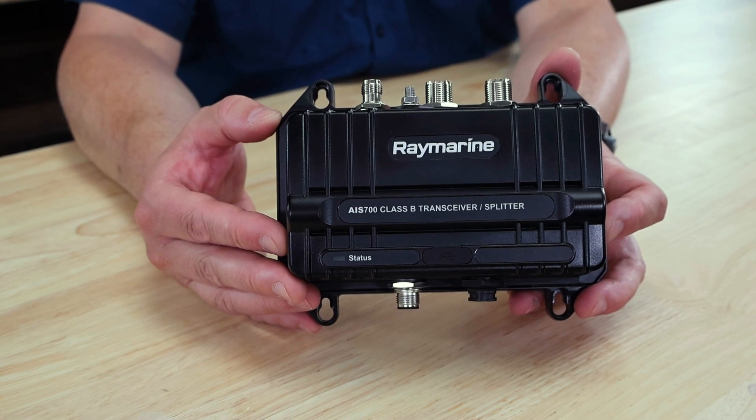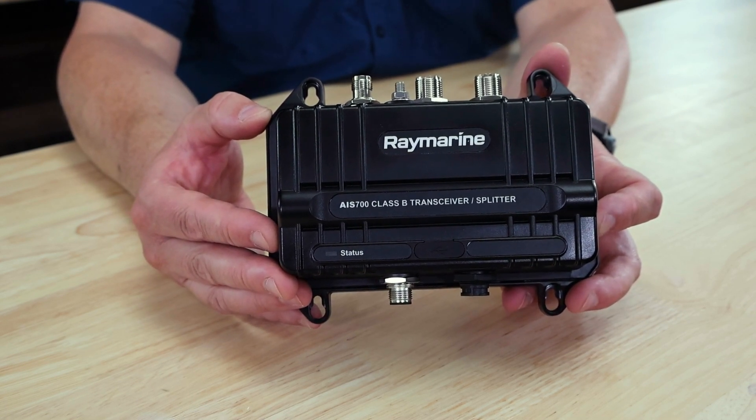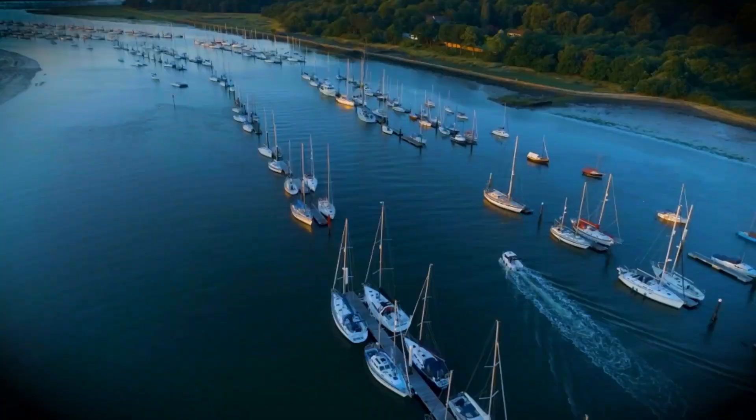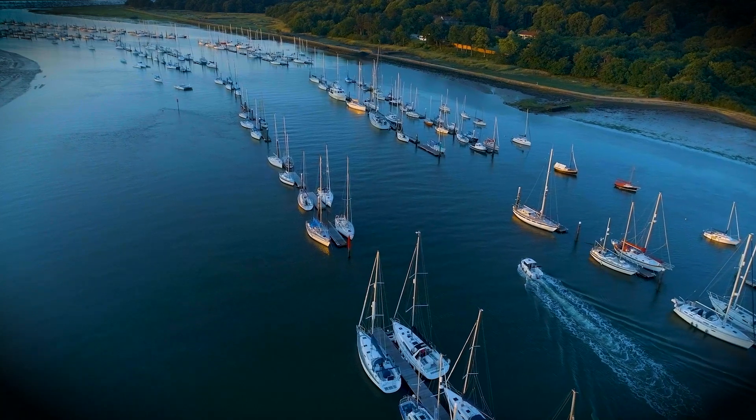As a Class B device, the AIS-700 not only receives AIS information from other vessels, but it broadcasts your boat's information too. This helps to ensure other vessels out there are aware of your location and identification.